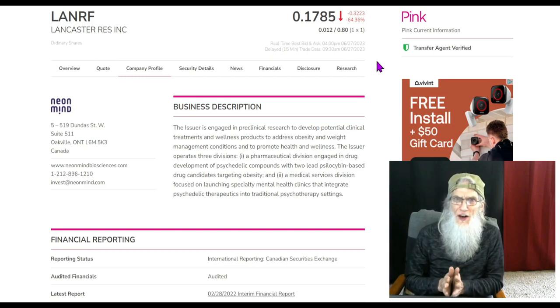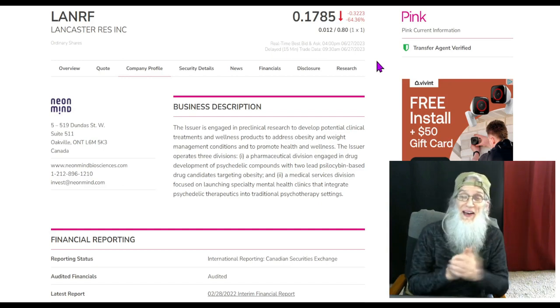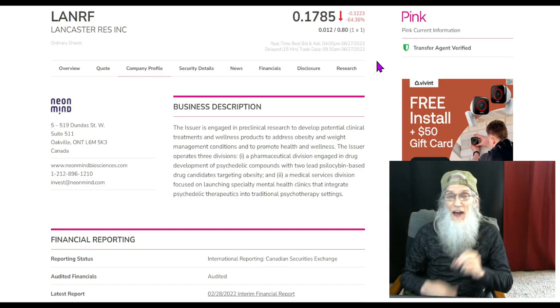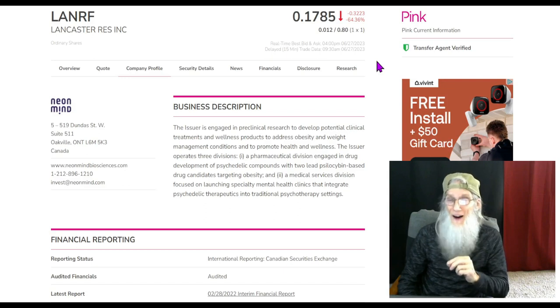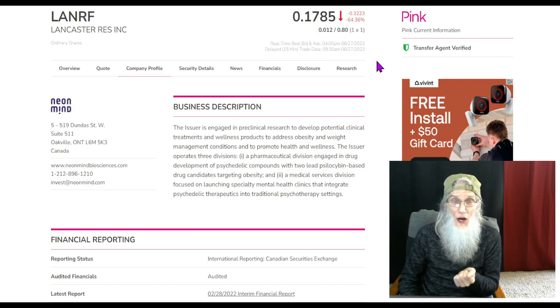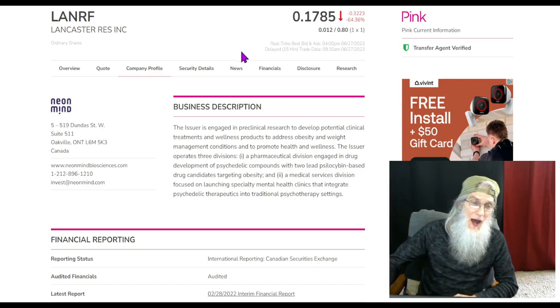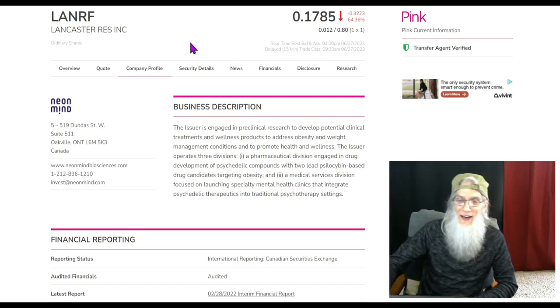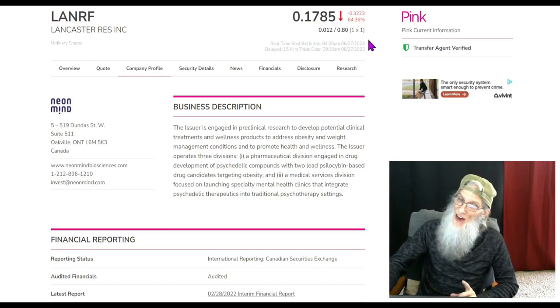What really drew my attention was the chart. She's only been out there 10 days — five days of trading — and out of those five days we had two days of serious jumps: one day at 1,400 percent, another day at almost 500 percent. She's settled down now and I think she's going to jump again. This is ticker LANRF — Lancaster — which finished the day at about 18 cents, down about 65 percent, getting ready for another bounce.